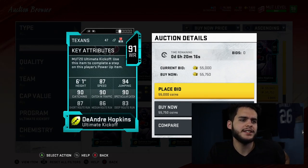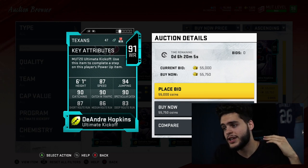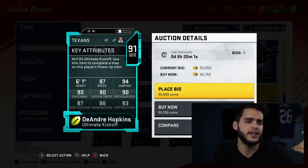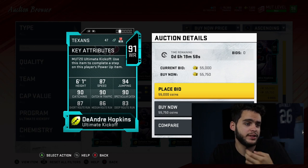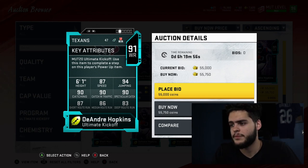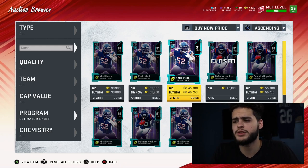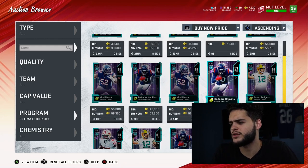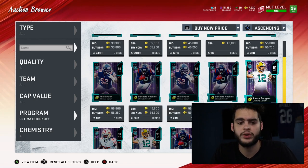Next we got DeAndre Hopkins — wide receiver, 6'1", 87 speed, 94 jumping, 90 catching, 90 catch in traffic, 90 spectacular catch, 87 short route running, 86 medium route running, 83 deep route running. If you guys haven't seen my morning video on Julio Jones LTD, go check that out — he looks very comparable to Julio. Hopkins was decent; a lot of people used their power-up pass on Mac, but Hopkins wasn't too great because of his speed and the fact that he was just too expensive for what he's worth.